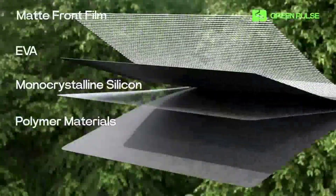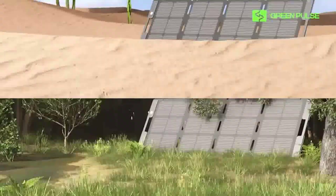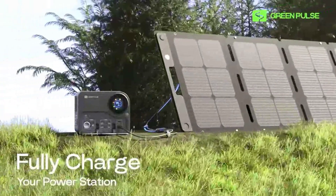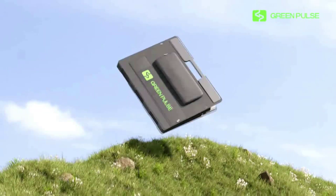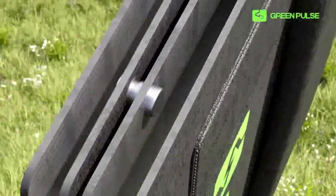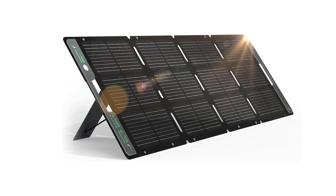Additionally, a built-in sundial aids in panel angle adjustment and serves as a reliable timekeeping tool in emergency situations. The Acacia solar panel folds down to a compact 18.3 by 21.7 inch size, featuring embedded holders for easy and comfortable transport. Its durable magnetic locks allow for quick packing in just 60 seconds, even in stressful situations.